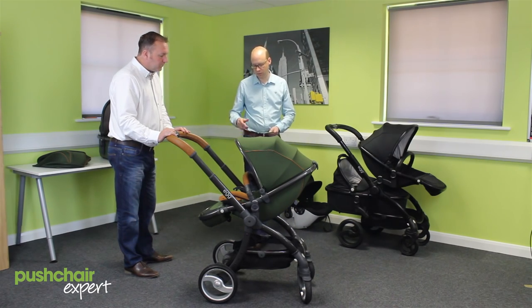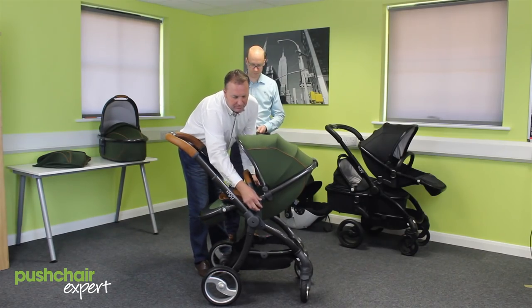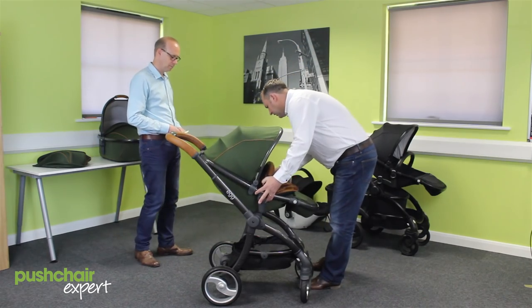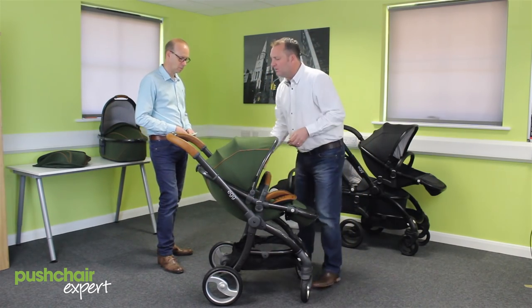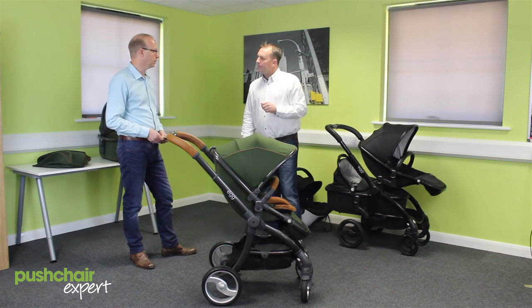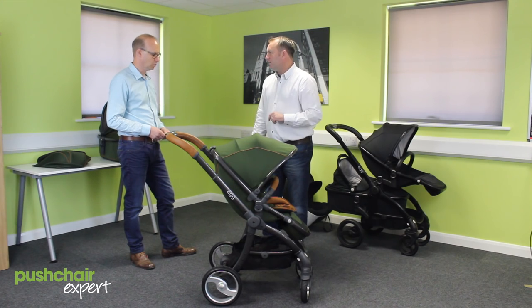Does the seat rotate — can you parent-face it? Yes, it's very simple. You've got a button on either side, this lifts up, the seat turns around — it's a lightweight seat — and then it relocates. Can you use that seat from birth? You can use the carry cot from birth, but the seat isn't ideal. The seat is from six months, we recommend.